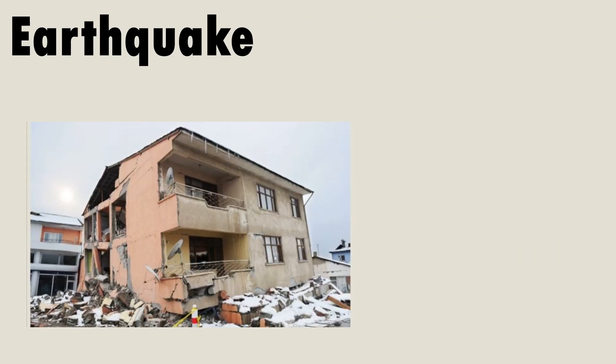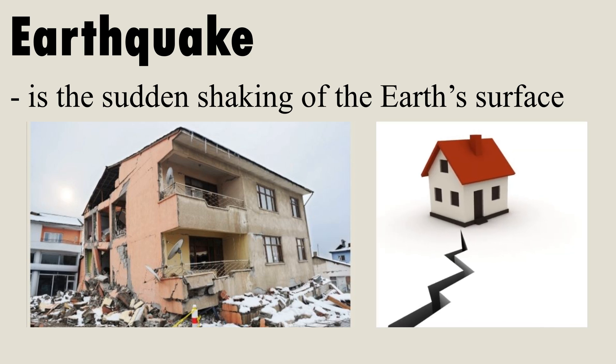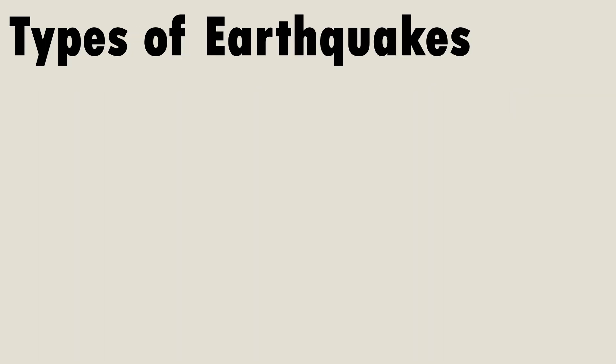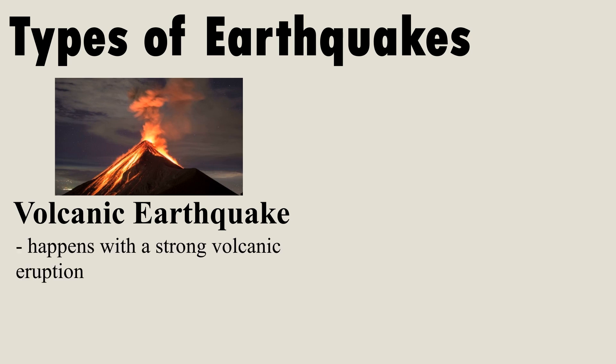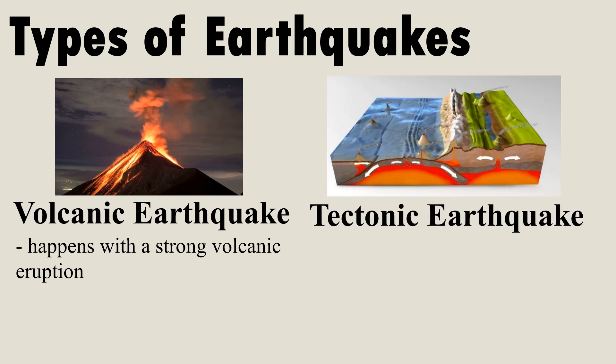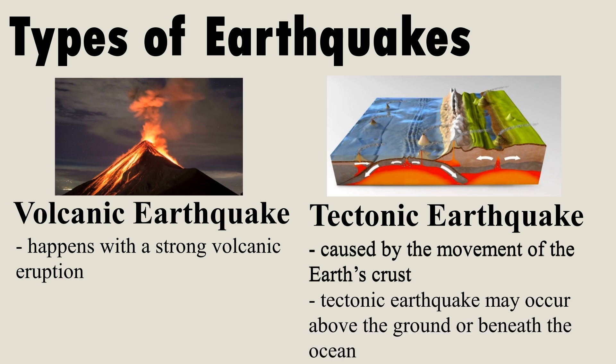We have learned that an earthquake is the sudden shaking of the earth's surface. The two types of earthquakes are volcanic earthquake, which happens with a strong volcanic eruption, and tectonic earthquake, caused by the movement of the earth's crust. A tectonic earthquake may occur above the ground or beneath the ocean.